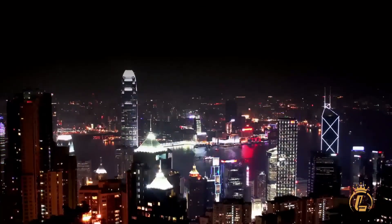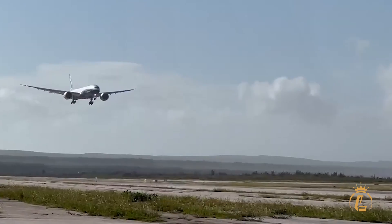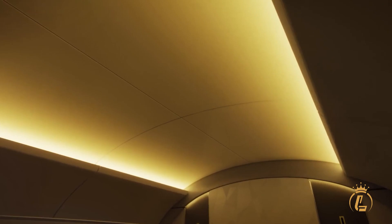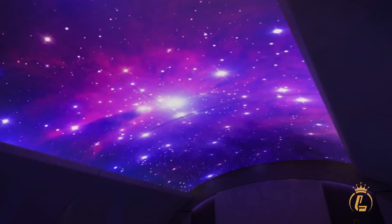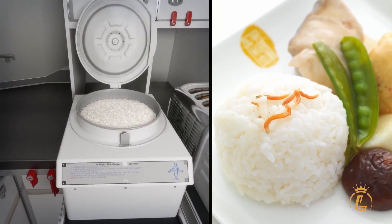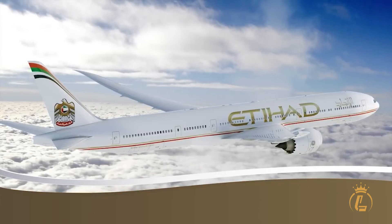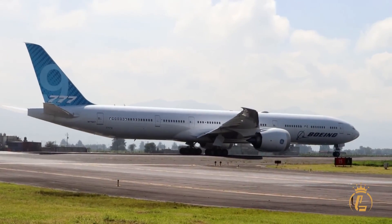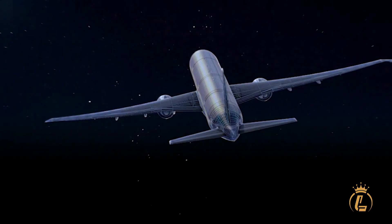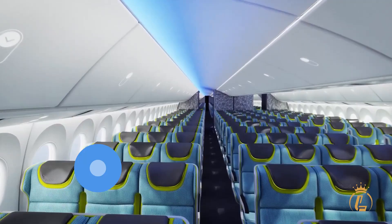Imagine you're on a 16-hour flight to Sydney. Instead of cramped misery, you're looking through windows bigger than your TV screen, breathing air that feels like you're only 6,000 feet high instead of 43,000. The ceiling above you sparkles with projected stars. This is what $440 million buys you. The buyers? Airlines like Lufthansa, Emirates, and Qatar Airways who refuse to settle for ordinary. These carriers understand that in aviation, size matters — but only when it comes with mind-blowing efficiency. The 777X is their ultimate profit machine, and passengers are about to benefit big time.